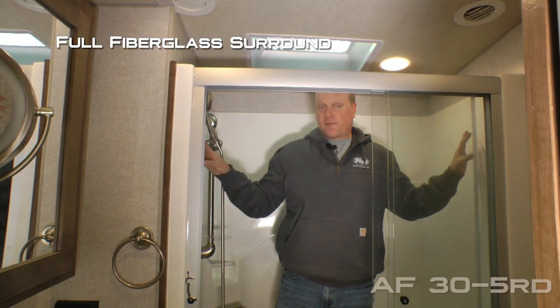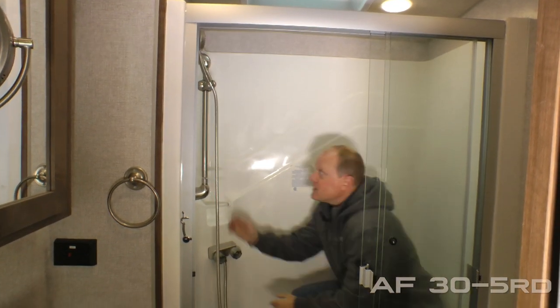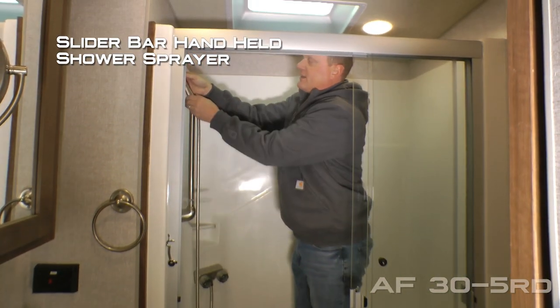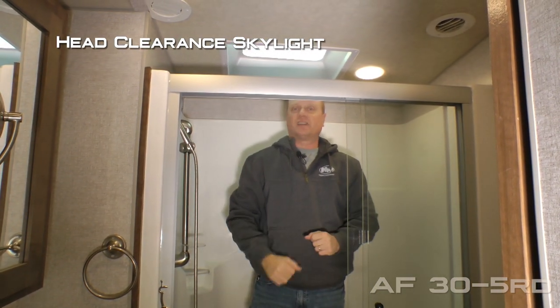Here behind your sliding glass shower enclosure you're going to find a full fiberglass surround with molded-in seat, as well as a slider bar shower sprayer with handheld shower sprayer and head clearance skylight. For your reference, I'm six foot two and as you can see I have plenty of room in here.